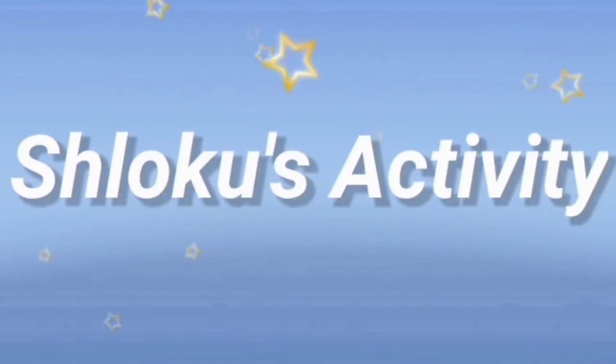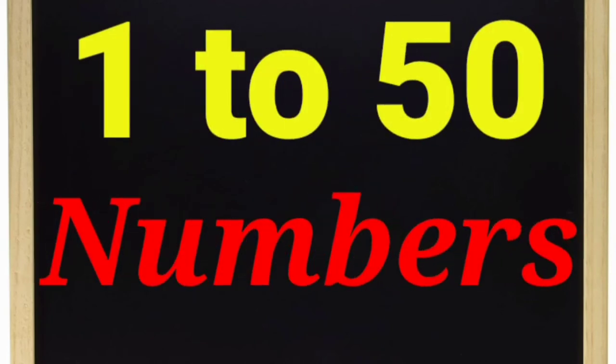Slow Coats Activity. Hi friends, today we learn 1 to 15 numbers. Let's go, we learn.